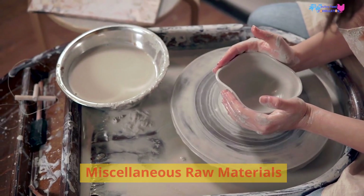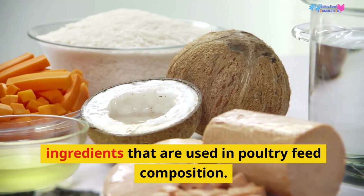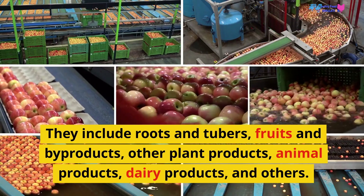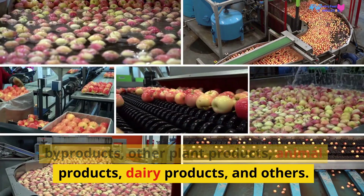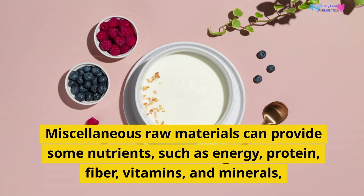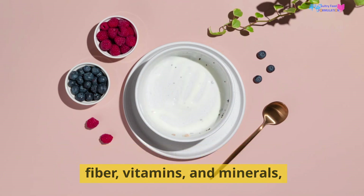Miscellaneous raw materials are the other ingredients used in poultry feed composition. They include roots and tubers, fruits and byproducts, other plant products, animal products, dairy products, and others. Miscellaneous raw materials can provide some nutrients such as energy, protein, fiber, vitamins, and minerals.